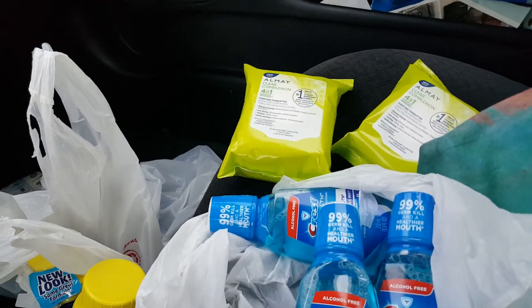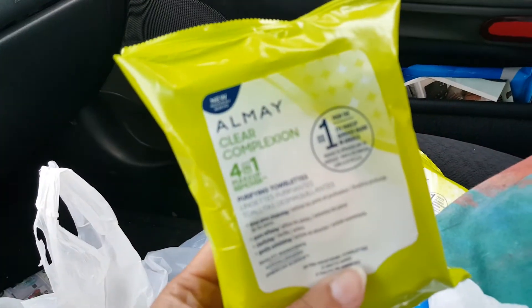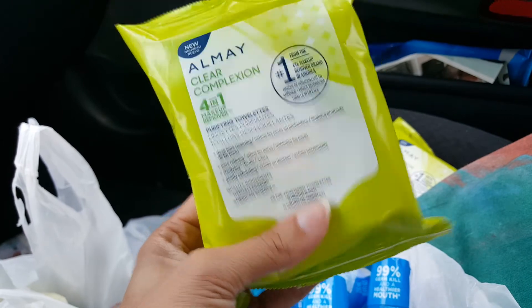I know there's a new point system going on at Walgreens but that doesn't count for that — so these are free. I don't have any of these but I will try them. I do have on me the little eye makeup removers, not full makeup removers, so I thought that was a good deal.